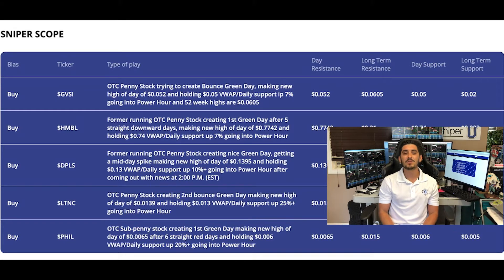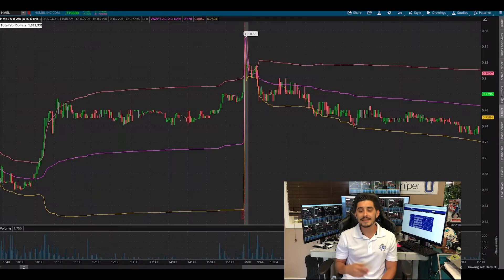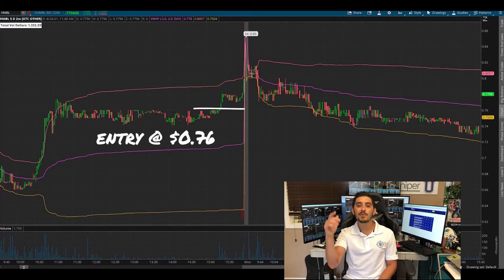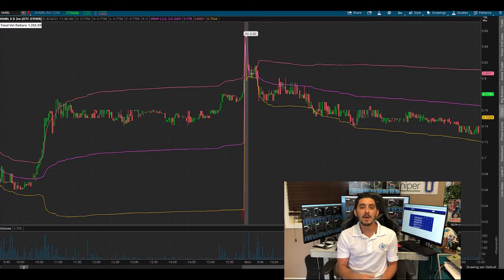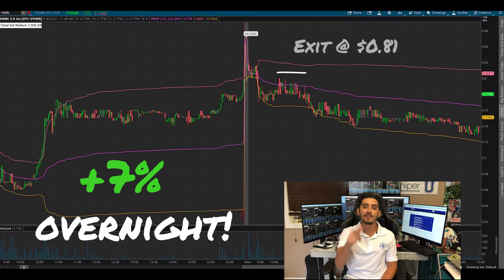The next one is special because this is the one we bagged — as well as other snipers in the chat room — and that's Humble, OTC penny stock HMBL. We were buying it all the way back when it was a three dollar stock, and now it's down to 75 cents, creating a slipper pattern first green day. We decided to join and risk over the weekend buying at 76 cents, looking for the second green day. The next day it got a mini bump, but 80 cents was tough to hold, so we aborted mission and got out around 81 cents, making about 7% overnight.